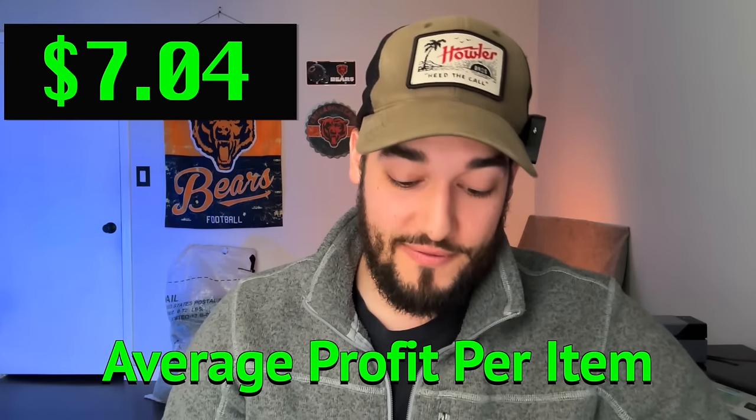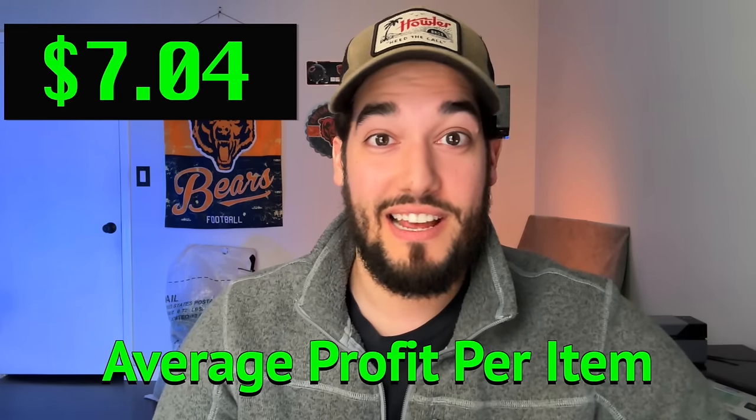The average profit per item was $7.04 — I've been saying $7 profit, so that checks out. It's really low, but when you sell 9,000 items you make pretty good money. I'm extremely proud of these numbers. I've never made $64,000 doing anything else. I've never had this much freedom, this much time, or this much happiness and joy in what I do — without eBay and reselling.